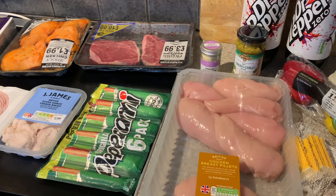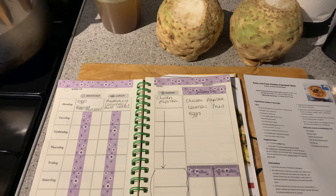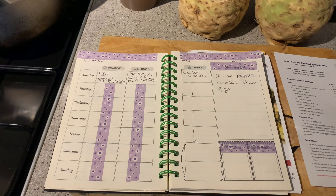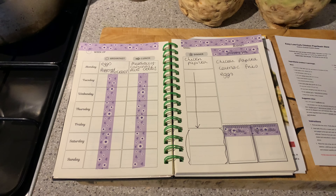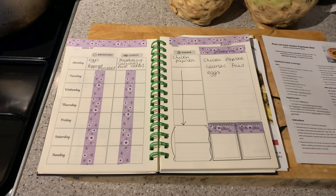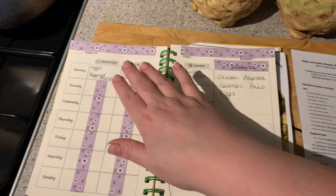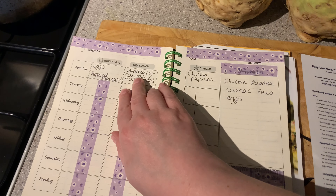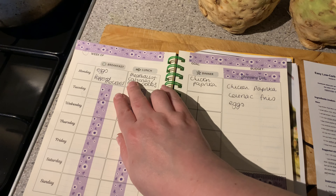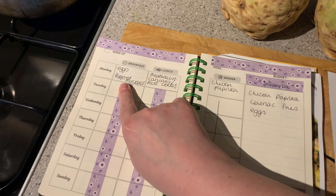I'm going to throw this all in the fridge and show you the meal plan for next week. Again, it's really simple — I'm really enjoying simplifying everything and cutting things back. It's been a really good process for me.